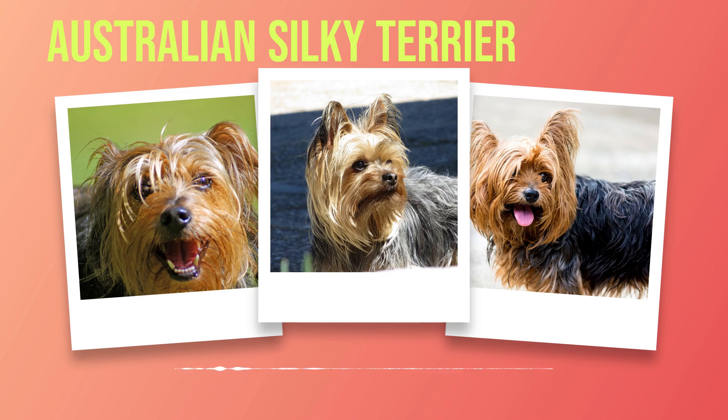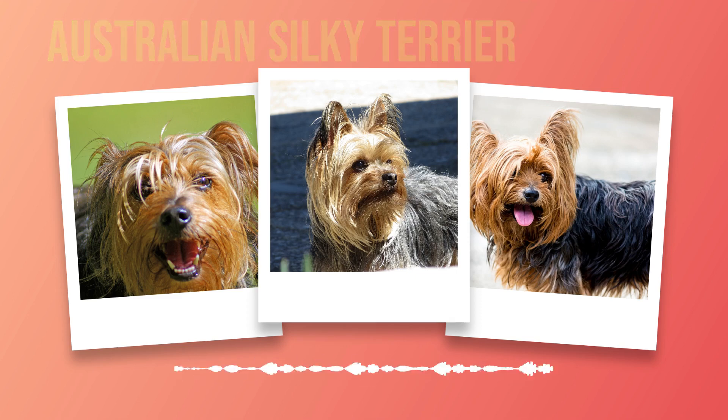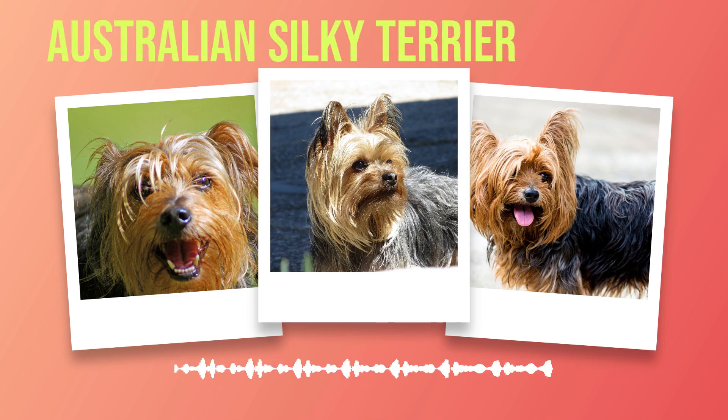Understanding the potential health issues and lifespan of Australian Silky Terriers is vital for their well-being. By providing them with proper care, regular exercise, a balanced diet, and routine veterinary checkups, you can ensure that your furry companion lives a long and happy life. Remember that prevention is key when it comes to their health, so stay informed and proactive in caring for your Australian Silky Terrier.